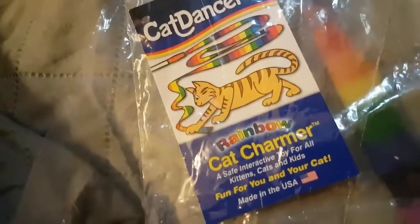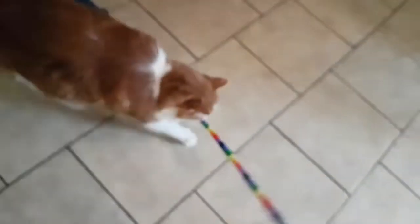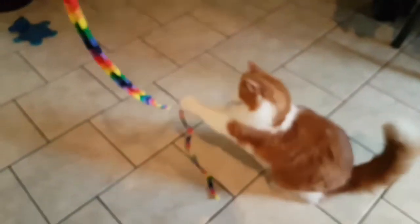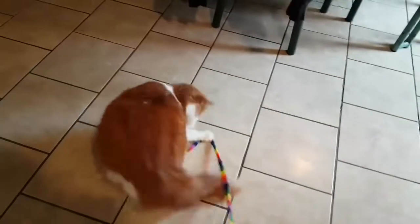I just got this from Amazon — it is a cat toy. Let's see if Angel will like it. Come here, Angel! Oh yeah, he likes it, I think. He's got it in his mouth — whoa! He's gone hyper. I might actually do a slow motion video with this, but I want to show you guys what I got from Amazon today for Angel.